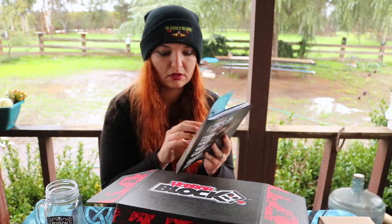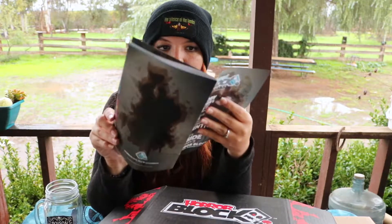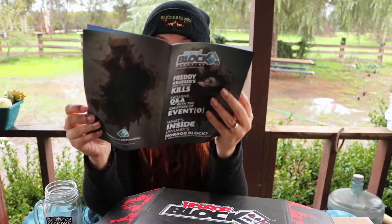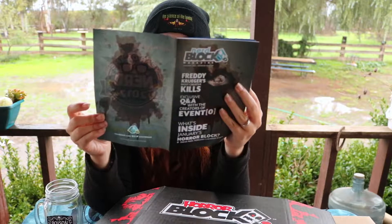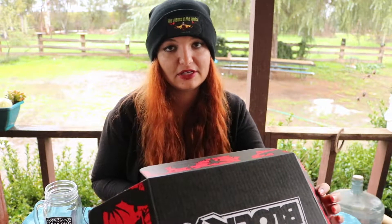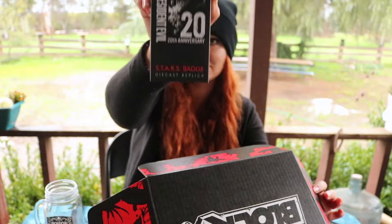We have our sneak peek as well for February in here. It says Freddy's Top Kills. I also see there's a Marvel/DC thing in here. We also have our ten dollar credit from Shirt Punch — that's always included. If you guys are interested in purchasing the Horror Block and getting yourself a subscription, you can follow the link down below in the description to subscribe.